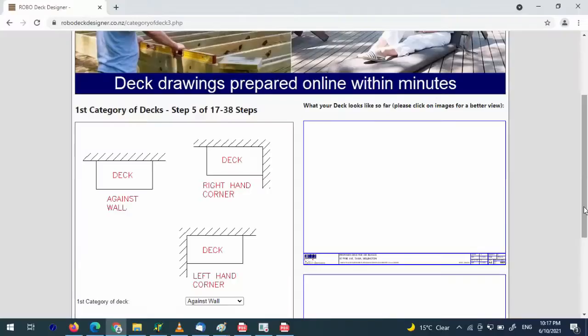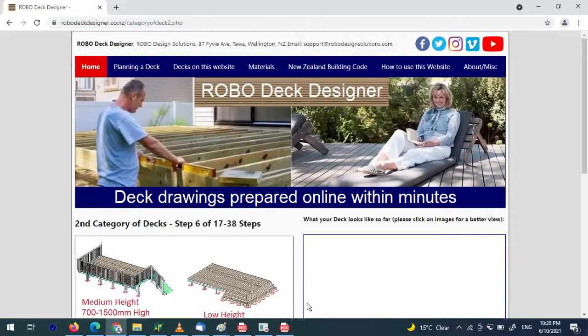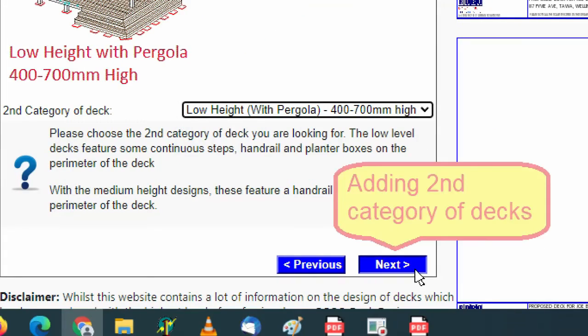But the greatest gift I can give you is the RoboDeckDesigner online tool. This online tool will help you design your deck to New Zealand building code regulations within minutes. Before we get into this video, I just want to shout out to all those new subscribers who have joined this YouTube channel. I really enjoy doing these videos and sharing knowledge on building decks in New Zealand and on the RoboDeckDesigner website.